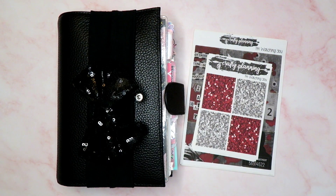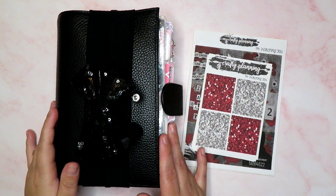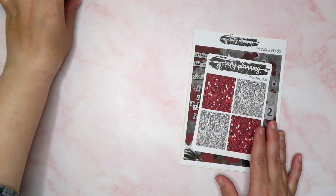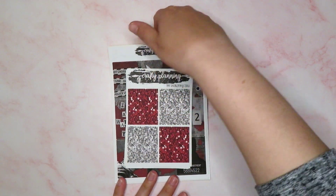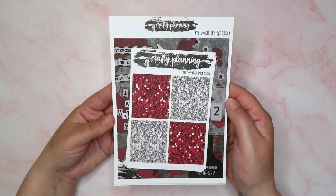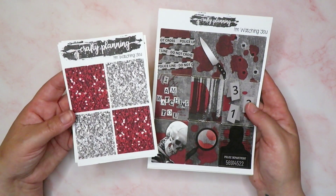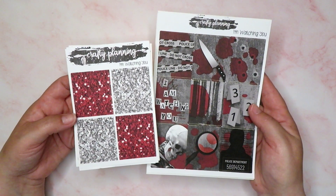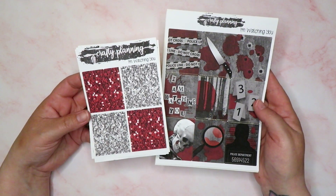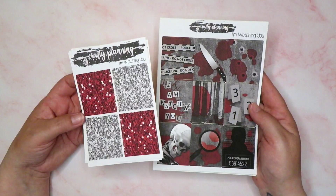Hey guys, it's Rachel and today I'm back in my basic astrology and we are going to plan the week ahead. We're actually going to plan the week this time — it's Saturday and for once I am on track. We're going to use this kit that I've had in my collection for a while, but I believe it's still in the Crafty Planning Shop. This is the 'I'm Watching You' kit — it's serial killer or just general murder, true crime themed. I thought I'd use this because I've been watching The Staircase on the telly and it reminded me that I had this kit.